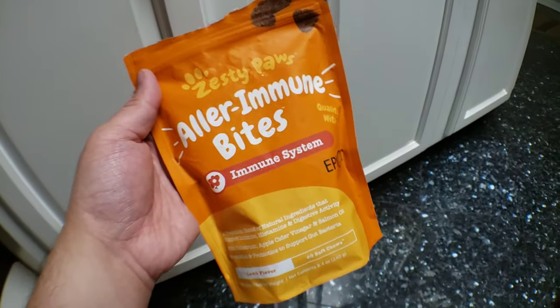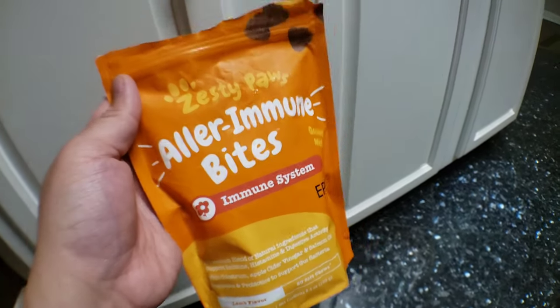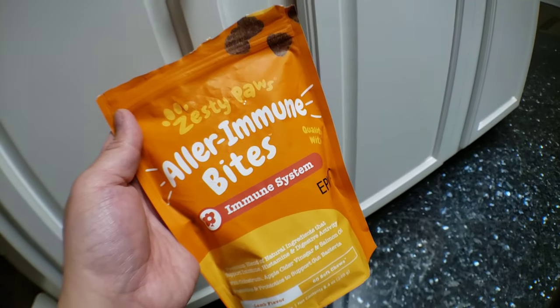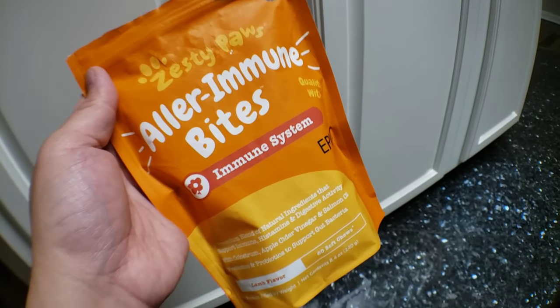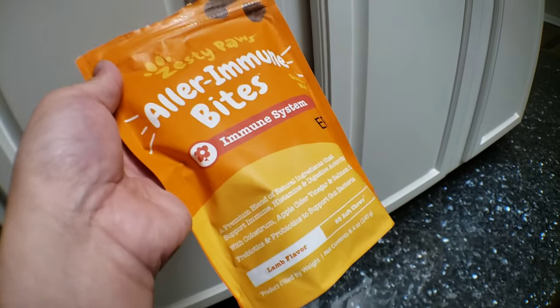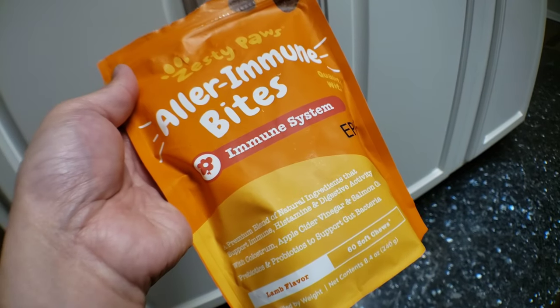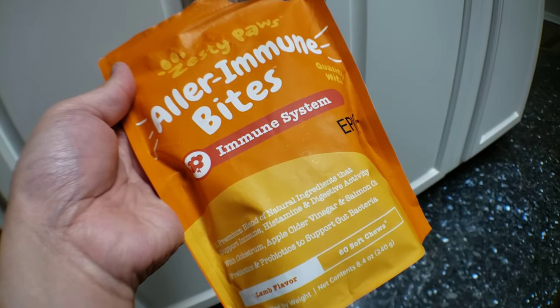And this is a little treat that I give Mickey after every meal. It's a little reward, but at the same time it's actually very good for her. It's Zesty Paul's Outer Immune Bites. I've been giving Mickey this a lot and she loves it. It's great. It's a lamb flavor, natural ingredient, supports the immune system, histamine, and the digestive activity.